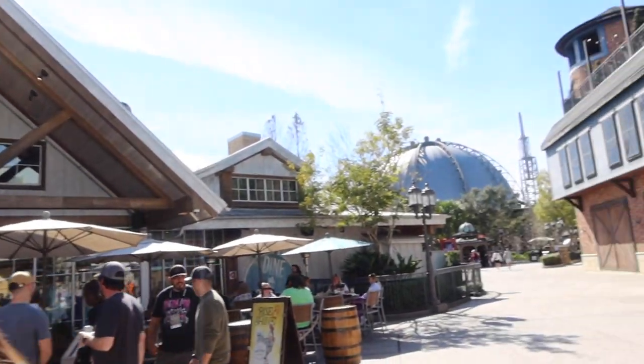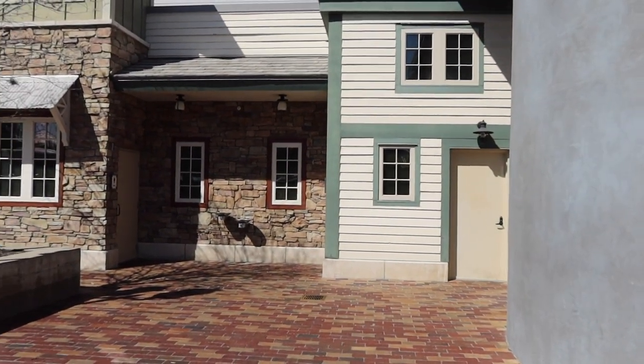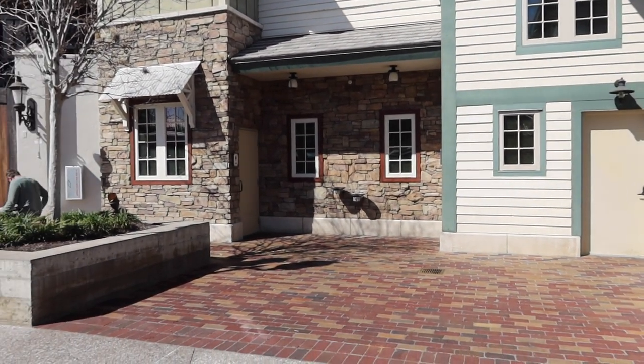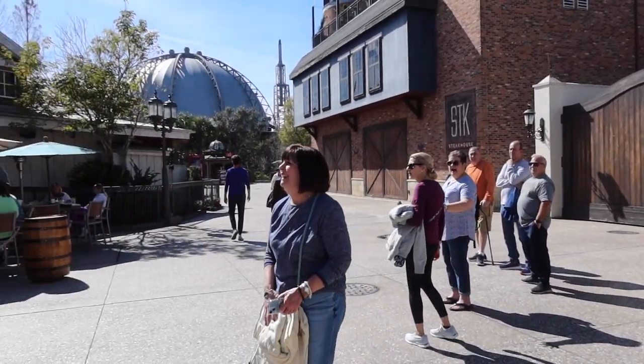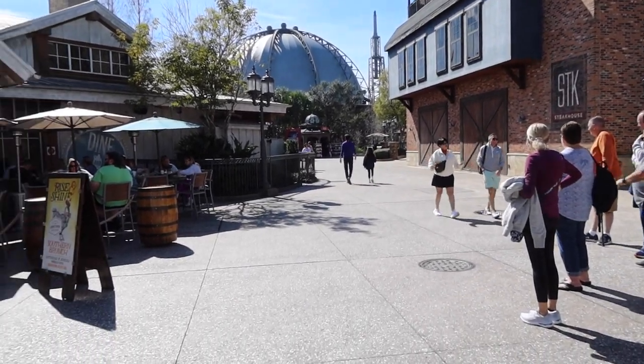Homecoming is right behind STK steak restaurant, and there is a set of bathrooms here — on the other side is the other set of bathrooms. And there is Planet Hollywood. So this was pretty much the Landing. That was the Landing down here at Disney Springs. I hope that helps you out a little bit if you're new to the area or have never been to Disney Springs. Watch these videos, get the lay of the land, figure out what stores are there and what they sell, so you know where you want to go.